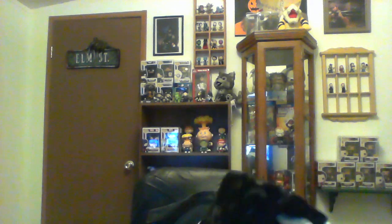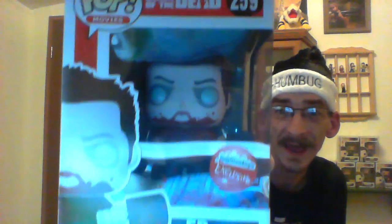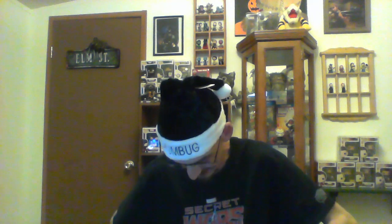Next we have — wow — the Fugitive Toys exclusive: Ed from Shaun of the Dead! This is a Fugitive Toys exclusive. I don't know if you guys can see it too well, but it's got blood actually on the box — blood-splattered zombie Ed. How awesome is this?